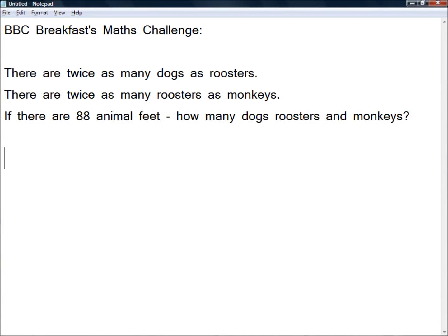Hello and welcome to a special video. This is inspired by the BBC Breakfast Maths Challenge — it's an awesome challenge. It says: there are twice as many dogs as roosters, there are twice as many roosters as monkeys. If there are 88 animal feet, how many dogs, roosters and monkeys are there? This comes from an article on BBC Breakfast News, where they were explaining that we as a country need to raise awareness of our need to improve our maths. In fact, I think they said Britain was rated 27th in terms of numeracy around the world, which for a country like Britain, that's not good.